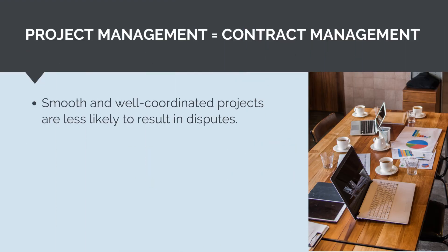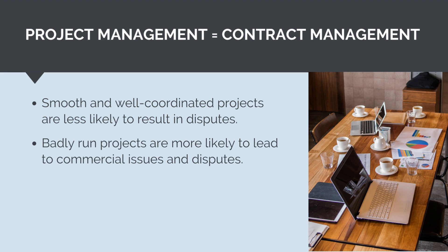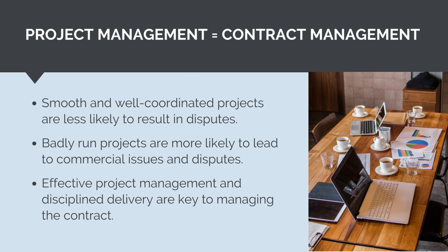When projects run smoothly and the works are planned and coordinated effectively, issues and disputes are less likely to arise. For a well executed and coordinated package of works, the principal and contractor may successfully complete the works without ever referring to the contract. Both parties would understand what they are responsible for and get on with doing the works without issue. In this way, the contract manages itself. On the other hand, a project under duress, where things are going wrong, costs are blowing out and works are constantly delayed, is much more likely to result in commercial issues. Both the principal and contractor will look to the contract to try and find ways to recover costs. Badly run and managed projects will almost always result in some form of commercial dispute. Effective project management and disciplined delivery of the project scope will make managing the contract simple, but if we do not have control over the project scope, it makes it very hard to manage the contract effectively.